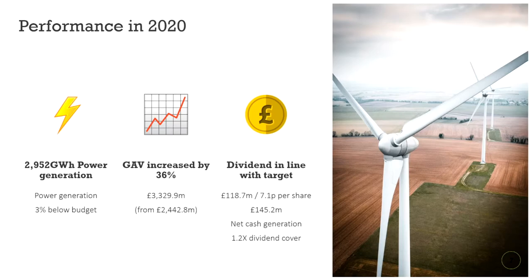So how did this £3.2 billion portfolio perform in 2020? It generated just under 3,000 gigawatt hours of power. This was 3% under its budget, also known as the predictions for the year. Its gross asset value grew 36%, and it paid its targeted dividend of 7.1p per share, costing £118.7 million from its £145 million cash generation. This gives a dividend cover of 1.2 times.